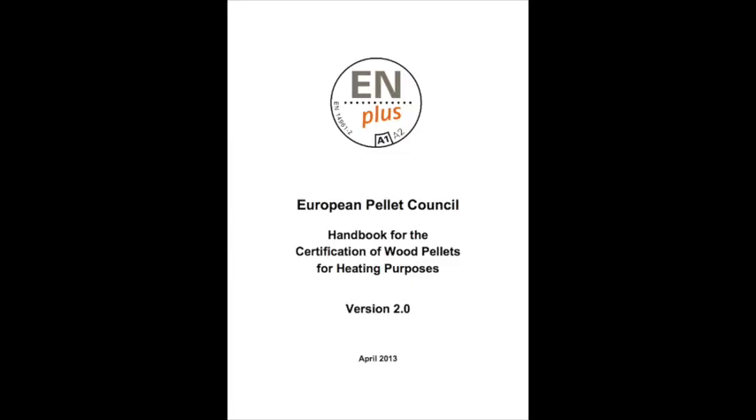There is plenty of guidance available for those who want to know. The N-plus handbook sets out the rules that apply to an accredited blown delivery of pellets. If your system is certified to run on N-plus A1 pellets, there is no point complaining about something that is not guaranteed by the N-plus scheme. If the fuel complies with the N-plus A1 standards but your system doesn't run, you have a problem with your system, not the fuel, whatever your installer and equipment manufacturer might claim.